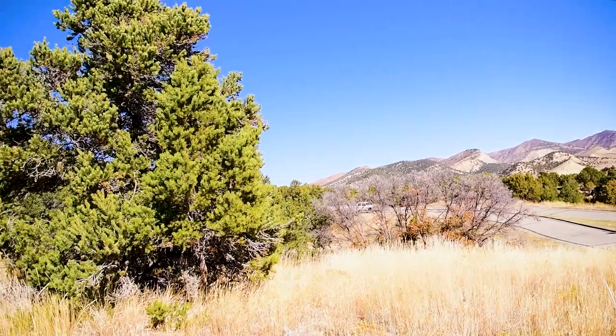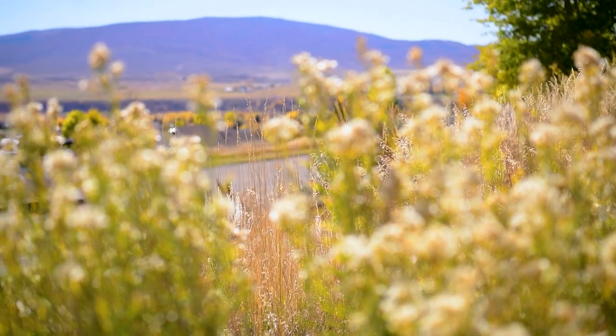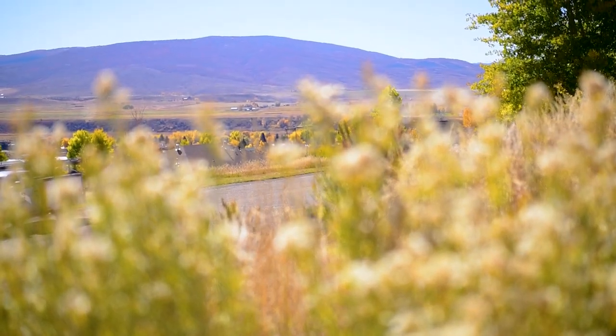I'm standing here at 1417 Silversage Road, where you can purchase two lots that are side by side with utilities located right at the curb, and best of all, you've got broadband fiber there as well. From here, the views over the Mesa as well as the White River Valley are absolutely breathtaking. Imagine the great outdoors right in your backyard.